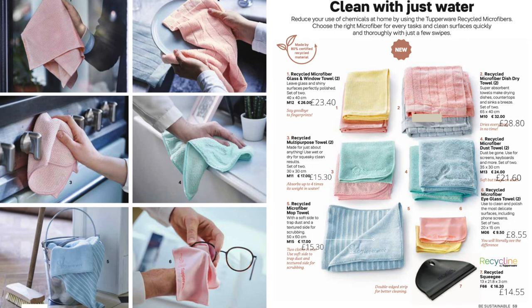Here we have microfiber towels for just about anything you could need. They come in nice new colours and are made from 80% recycled material. You can clean with just water — no harsh chemicals needed — so again, something that helps the environment.